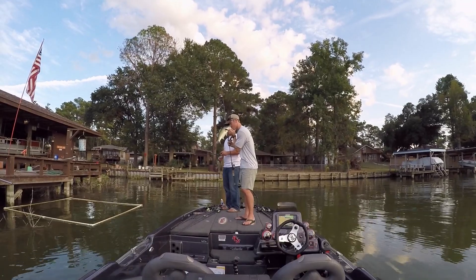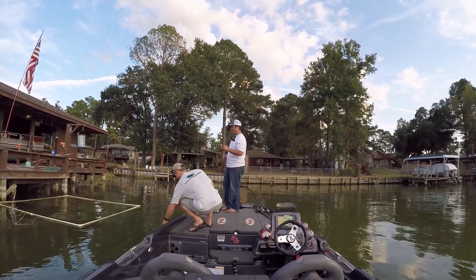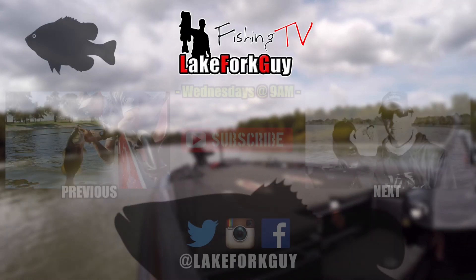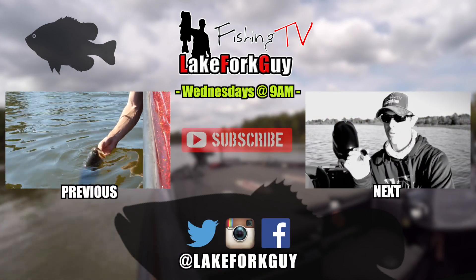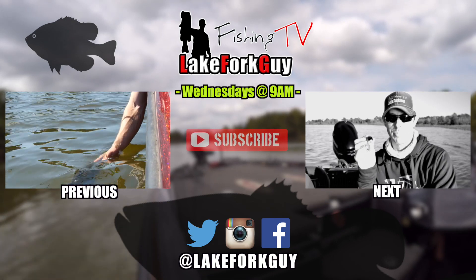Nice one. Gotta smell ya. Catch ya later. Good catch. We're gonna let it go. Thanks for the fight.